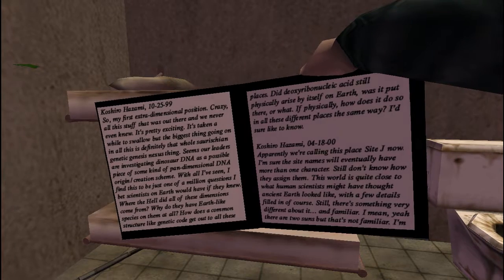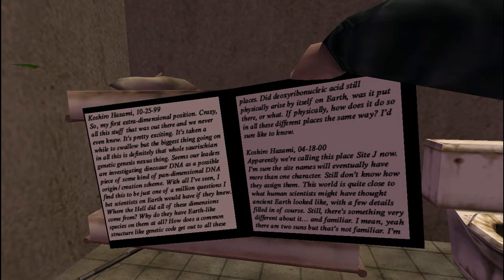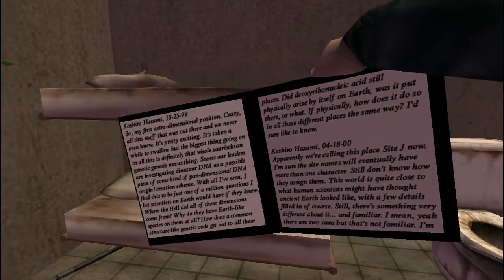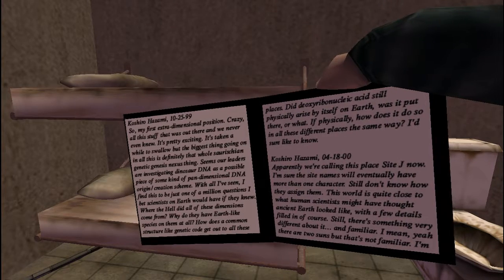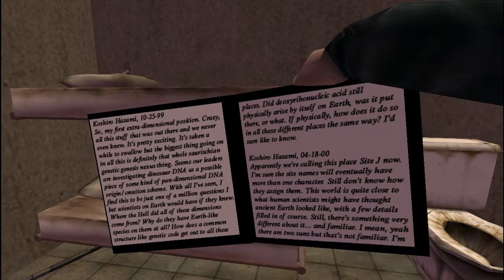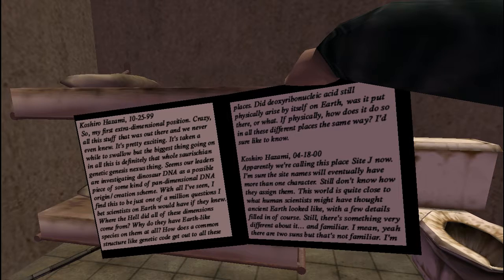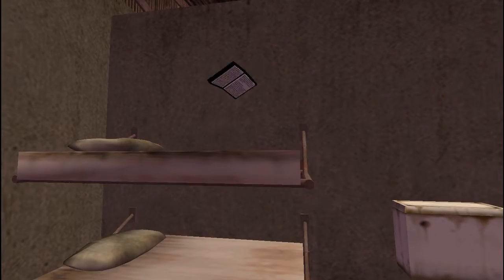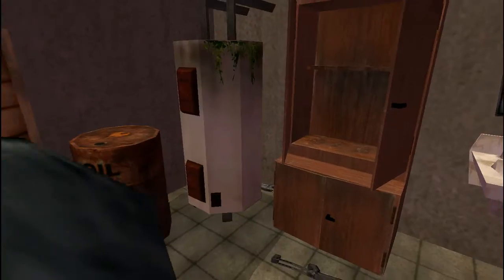There's definitely some new stuff here, I'll have to look into this. 4/18/2000: Apparently we're calling this place Site J now. I'm sure the site names will eventually have more than one character. Still don't know how they assign them. This world is quite close to what human scientists might have thought ancient Earth looked like, with a few details filled in of course. Still, there's something very different about it. And familiar. I mean, yeah there are two suns, but that's not familiar.